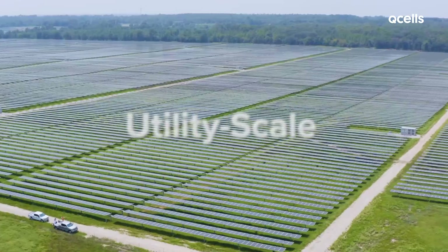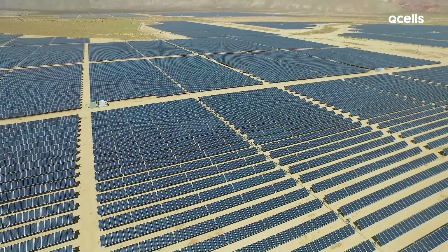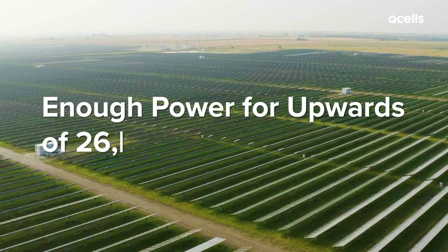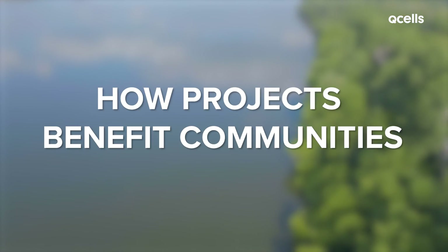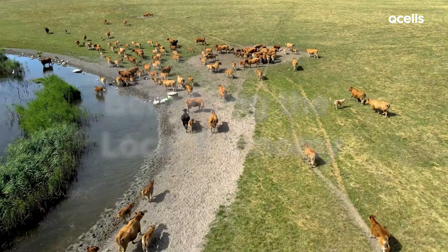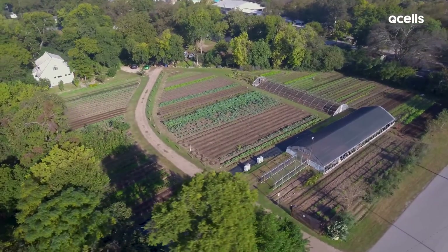Then there are utility-scale renewable energy projects — the latest in energy generating technology. A single large-scale project like the ones Q-cells develops and builds can provide enough power for upwards of 26,000 homes annually. Beyond the direct benefit to the power grid, these projects can play a huge role in protecting local habitats, improving soil health, and benefiting the local economy, all while preserving the land's agricultural abilities.